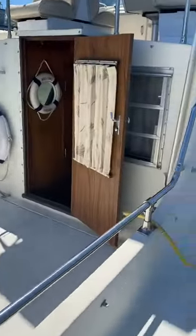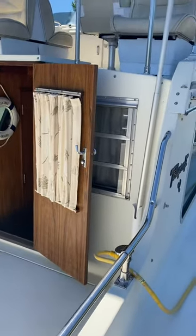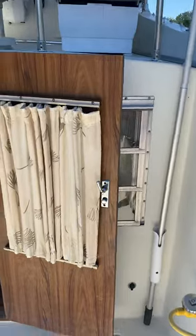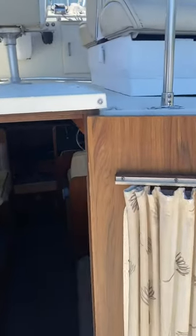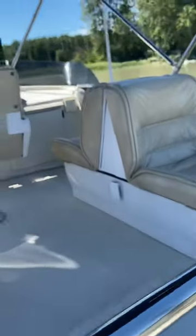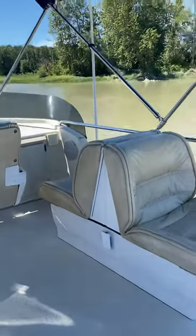The bridge is in beautiful condition too. It has seating for up to five people up there. 16 knot cruise on this boat at 2,800 RPM — super economical. This boat is kept in fresh water. It was out of the water last year for zinc and new bottom paint, and then brought over here.